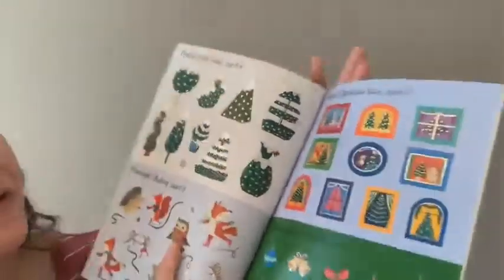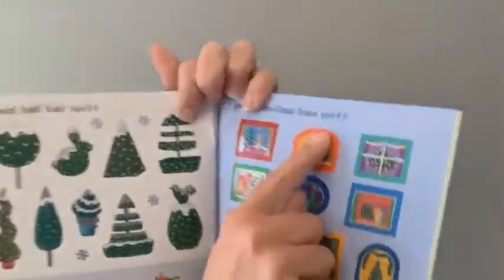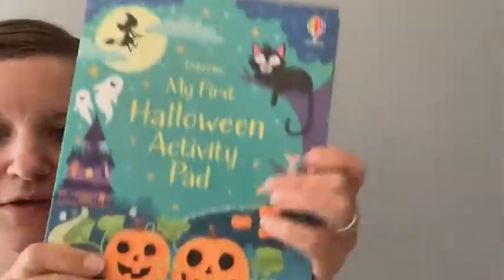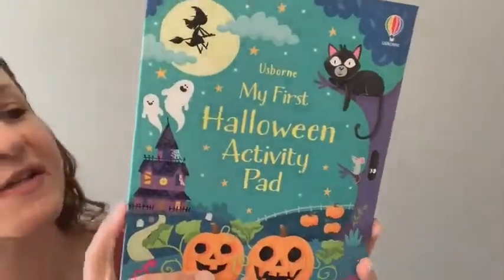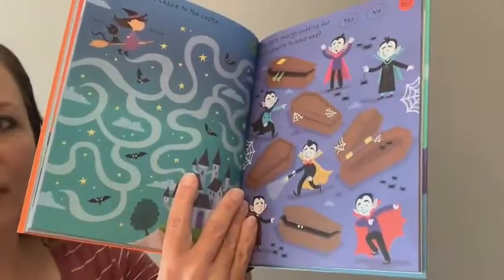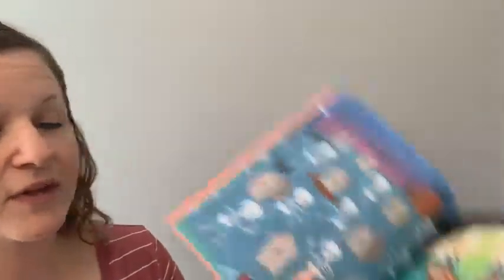These sticker pages have perforations so you can tear them out and lay them alongside the corresponding scene to decorate. Pretty awesome, great for stocking stuffers. And then there's another new seasonal one: 'My First Halloween Activity Pad,' also with perforated pages — fun for Halloween gift-giving or leading up to Halloween for kids to get into the holiday spirit.